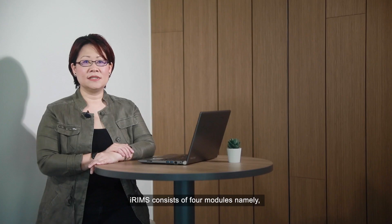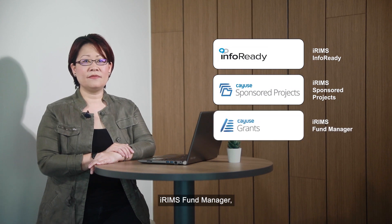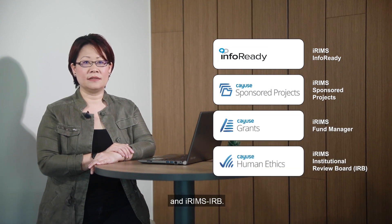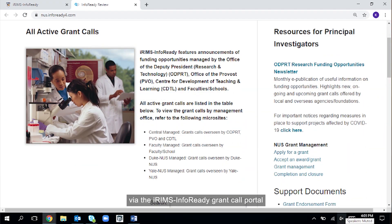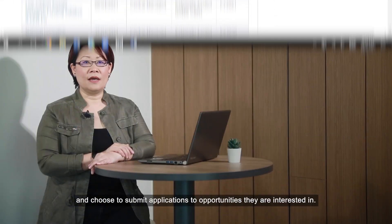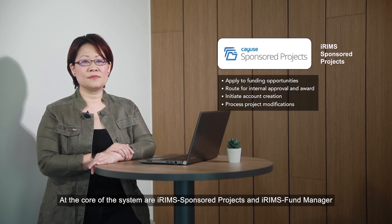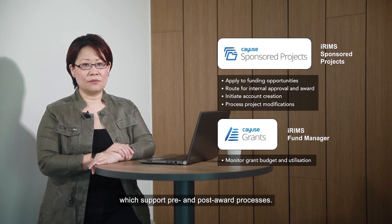IREMS consists of four modules: IREMS InfoReady, IREMS Sponsored Projects, IREMS Fund Manager, and IREMS IRB. Researchers can view all active funding opportunities via the IREMS InfoReady Ground Call Portal and choose to submit applications to opportunities they are interested in. At the core of the system are IREMS Sponsored Projects and IREMS Fund Manager, which support pre- and post-award processes.